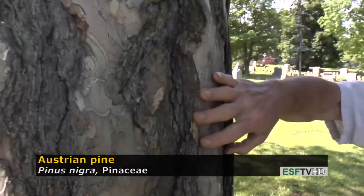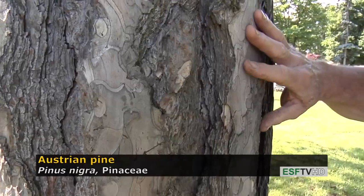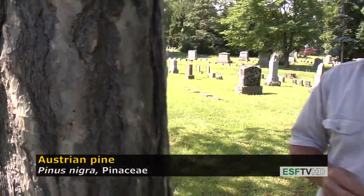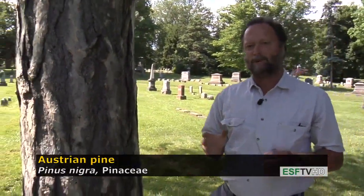The bark is very distinct — it has those rectangular ridges that are very thick, like the red pine, but the ridges are very light, almost whitish in color. It's a good landscape tree, although it does have a serious fungus problem that can often limit its planting.